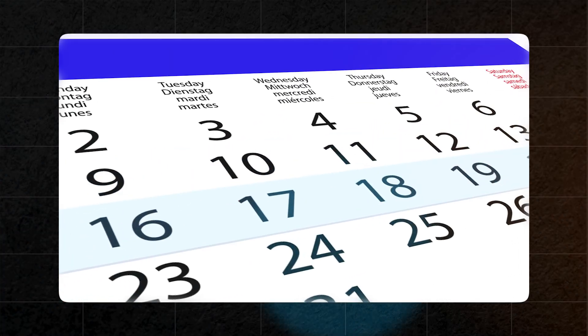This is where scheduling software becomes important. ZenMaid is a good one, Booking Koala is another, Launch27 is another. You can simply search for maid service scheduling software. Essentially, these are powerful calendar and payment tools that allow for seamless charging of your clients and paying your cleaners as well.